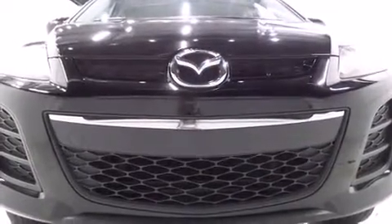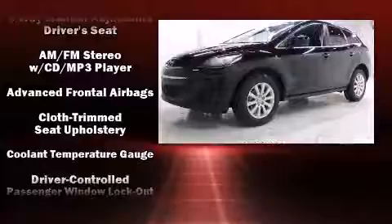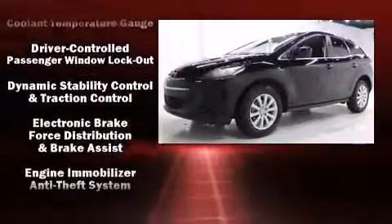Mazda infused the interior with top-shelf amenities such as one-touch window functionality, a trip computer, an outside temperature display, remote keyless entry, rear wipers, and power windows.